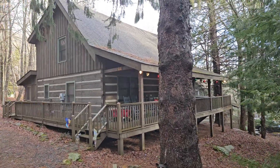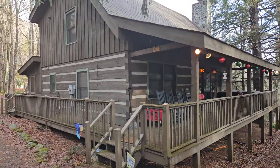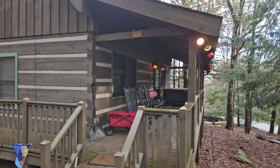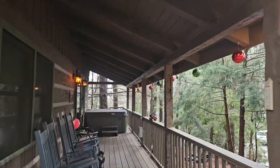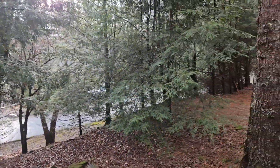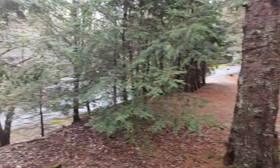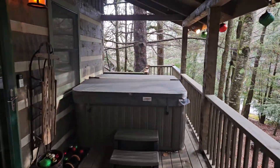Welcome to our little cabin in Banner Elk, North Carolina. It's our little Christmas cabin getaway, post-Christmas cabin getaway. I just thought I'd show you around the place. Cute little place, got a hot tub right there on the front porch.